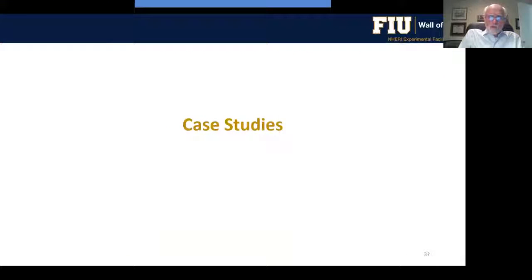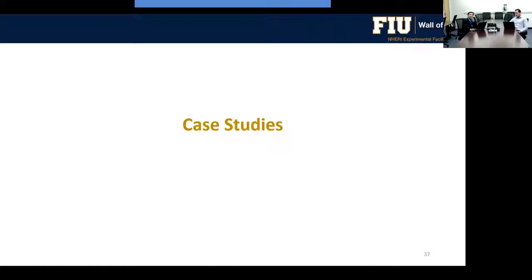I will now hand over to Professor Yanis Zisis, who will present a collection of case studies related to experimental wind engineering.